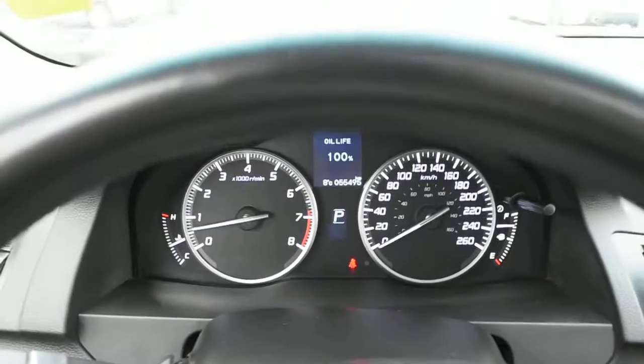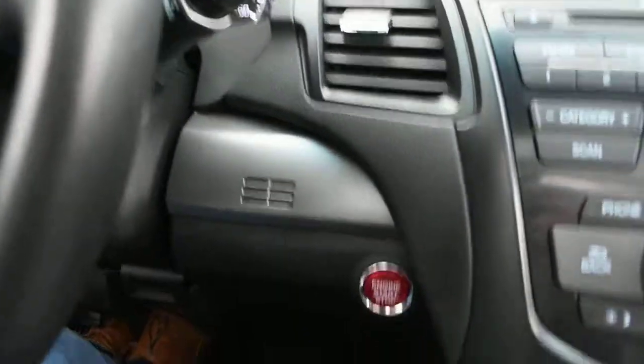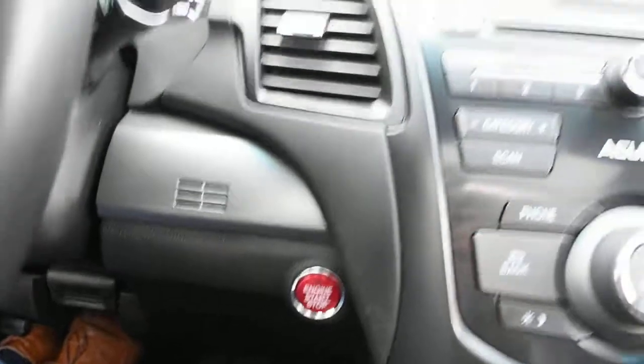Fully serviced, the odometer currently sits at 55,495 kilometers. Down below, you do have a push-start ignition with your keyless entry system.